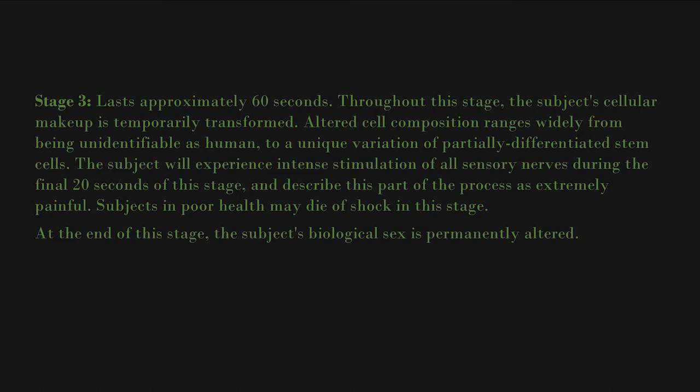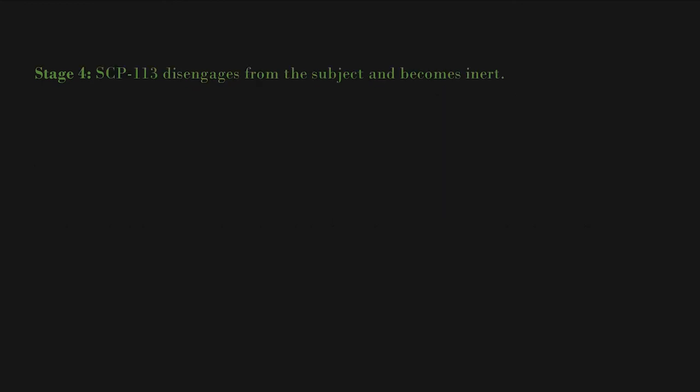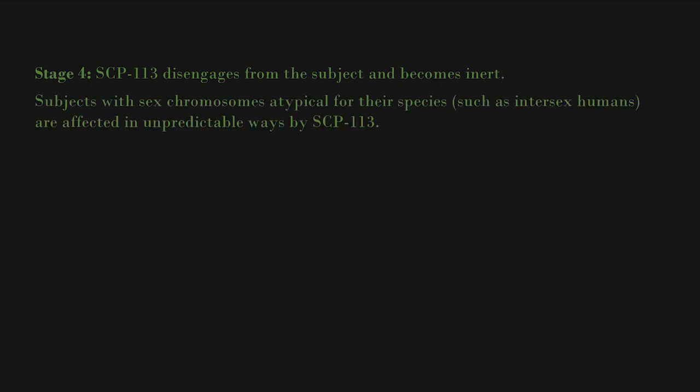At the end of stage three, the subject's biological sex is permanently altered. In standard cases, the subject's biological sex will be changed to the opposite biological sex, and all primary and secondary sexual characteristics are altered accordingly. Stage four: SCP-113 disengages from the subject and becomes inert.